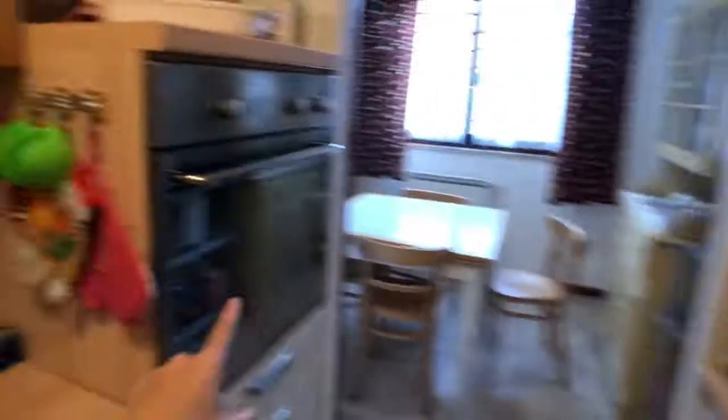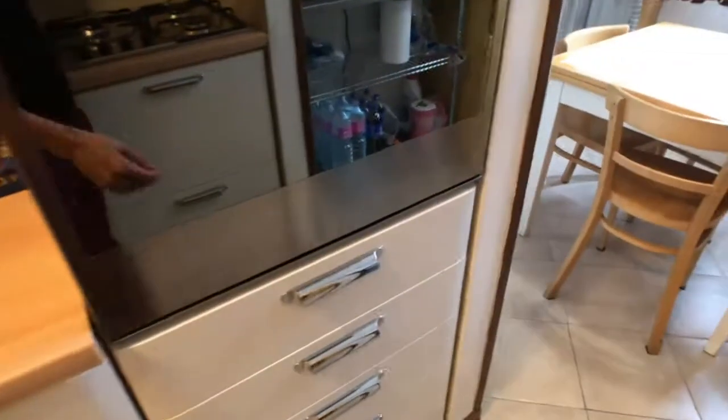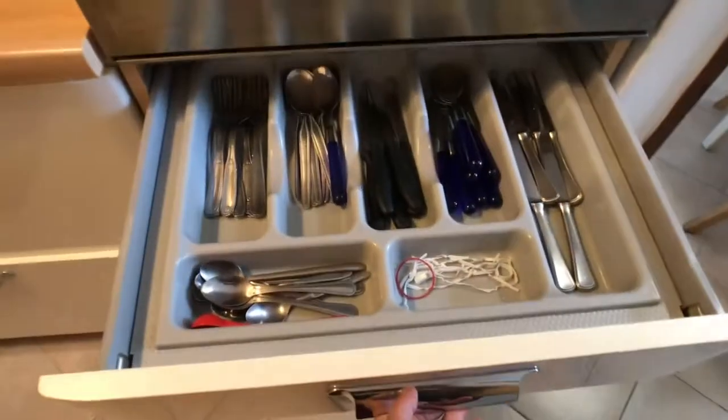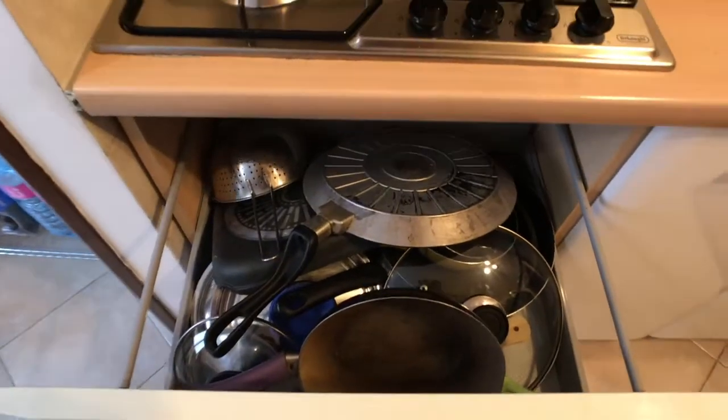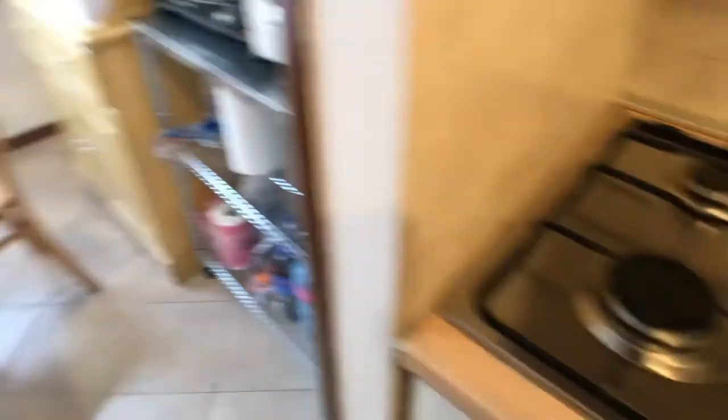Here you got the oven, and here you got some shelves where you can store some food. Right here you got all the utensils, and here you can find all the pots and pans.